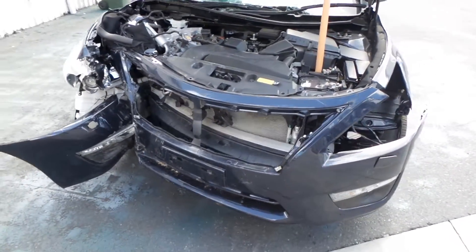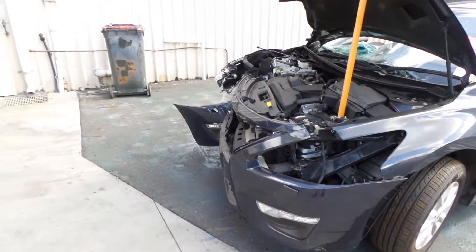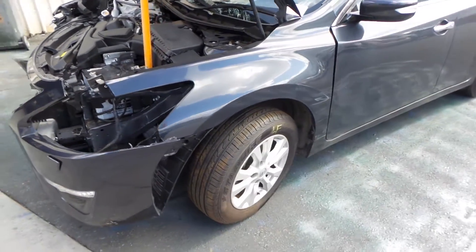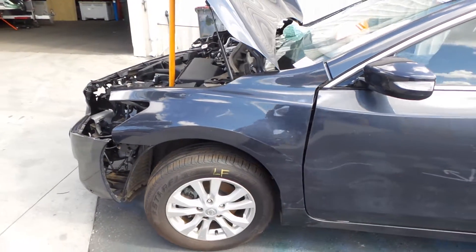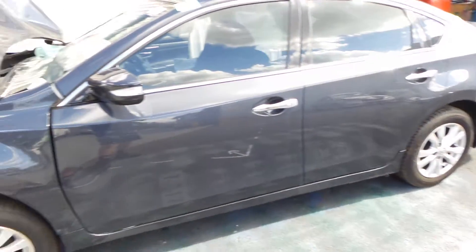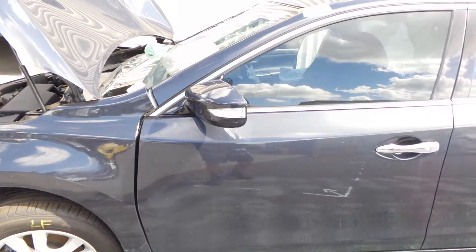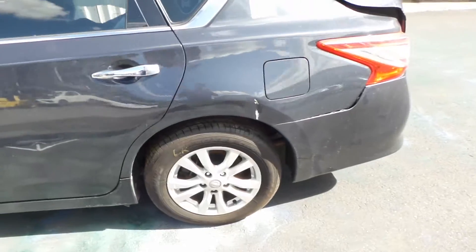As we start our walk around the vehicle, we can see that this Nissan Altima has had a fair bit of collision on the front. Despite that, the left hand front tyre seems to be in good condition, as well as the left guard. Both left hand side doors also seem to be in good condition, as well as the left door mirror. Left rear tyre seems to be in pretty good condition.